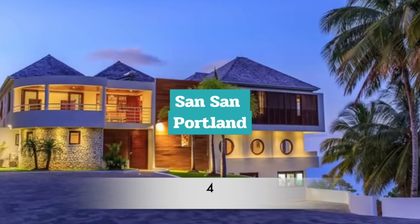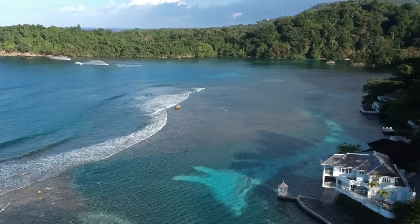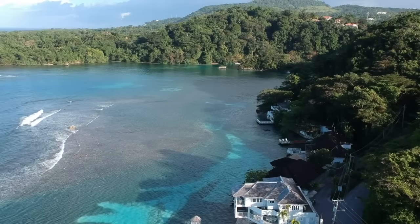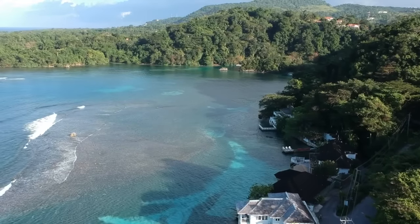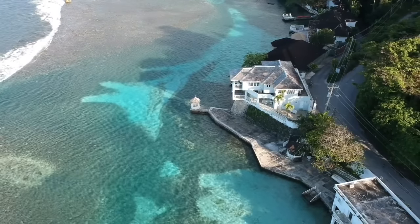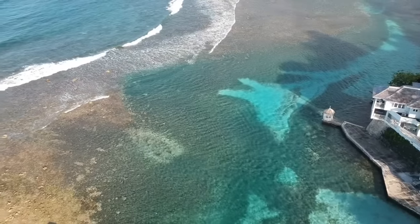Number 4: Sansan, Portland. Situated on the island's northeast coast, in an area dubbed the Jamaican Riviera, the neighbourhood of Sansan sits on the mouth of the Blue Lagoon, the site of many Hollywood films. Luxury villas on this strip range between $800,000 and $2 million.